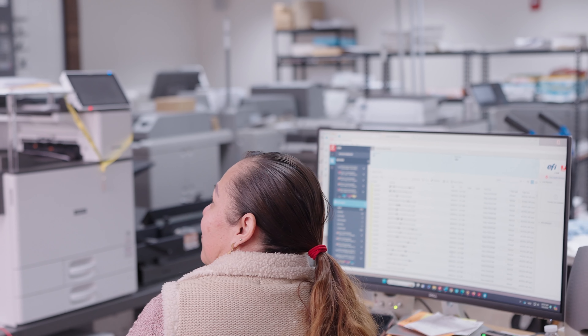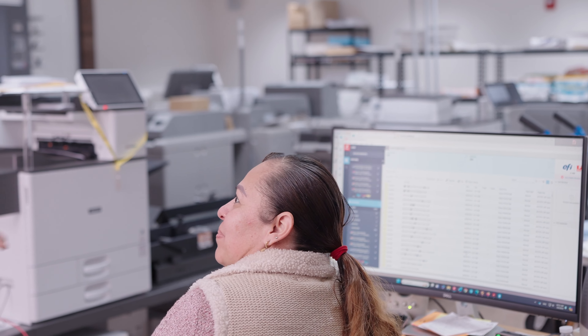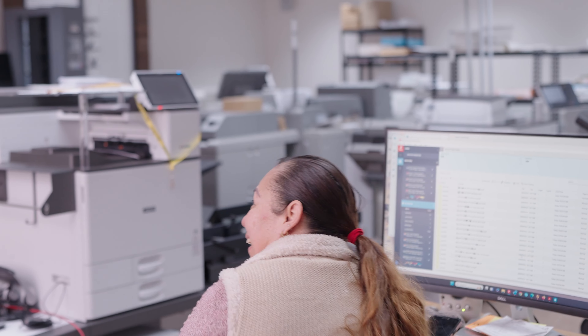This is the production floor. I have my production manager, Hedy Sanchez. Hedy, hola.